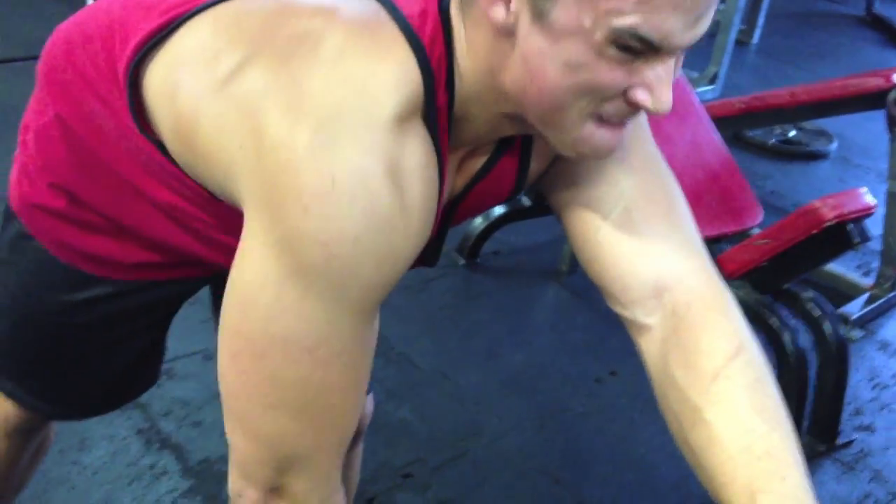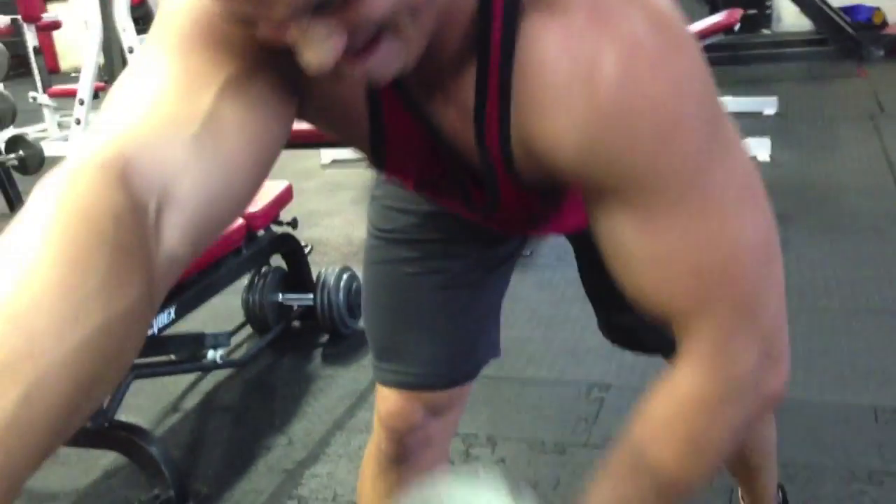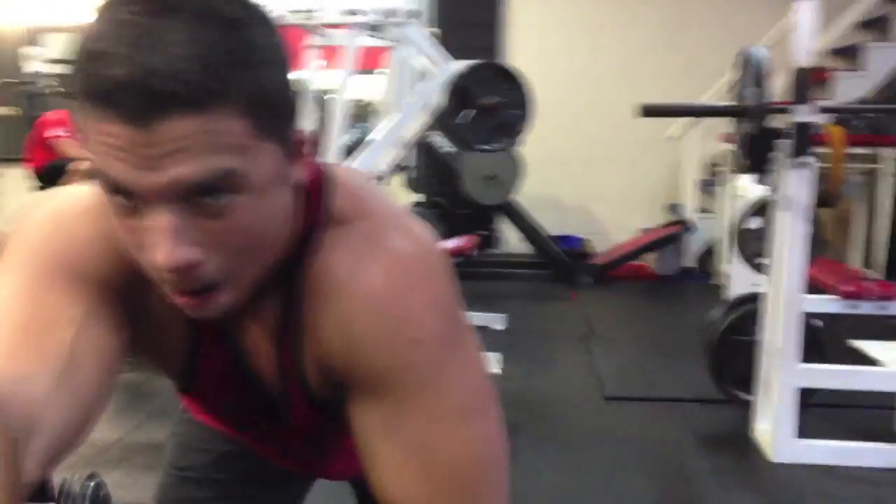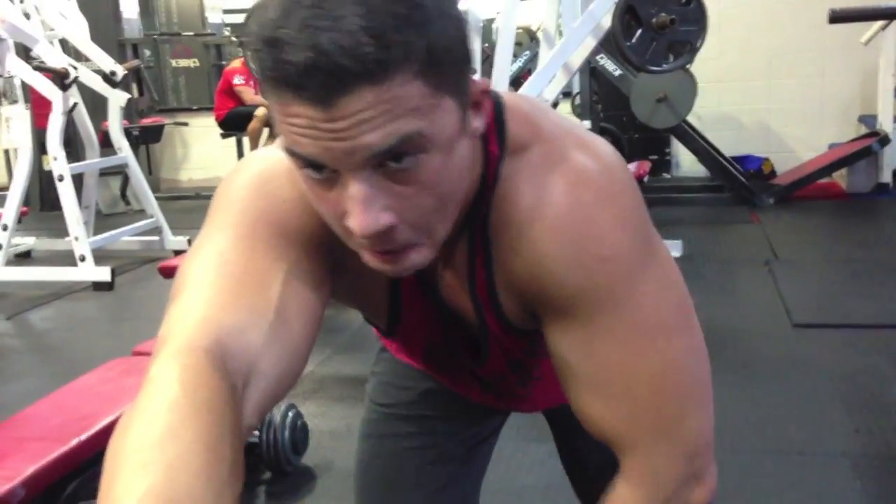Build that muscle with two to three exercises — all you need. Make sure you squeeze at the top, contract, and let it down nice and slow on the negative. That'll really build them up. Six to eight, up to ten to twelve reps max.